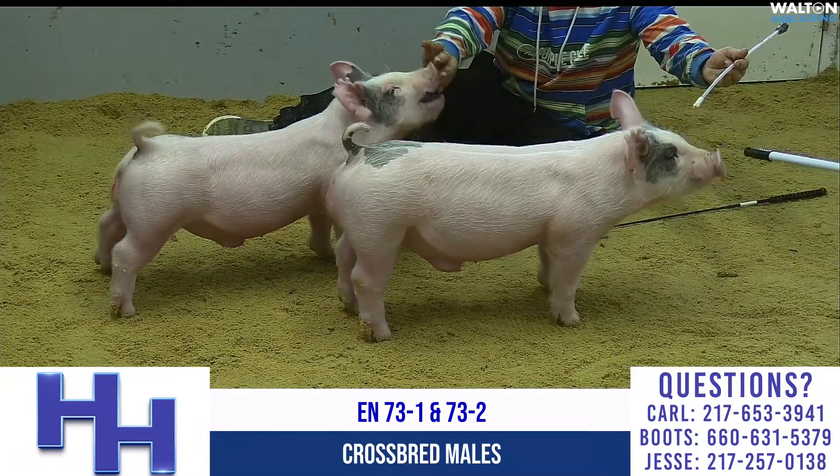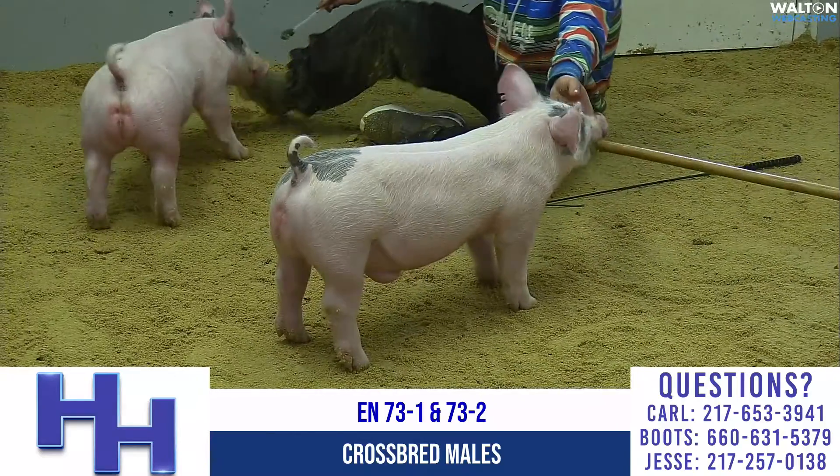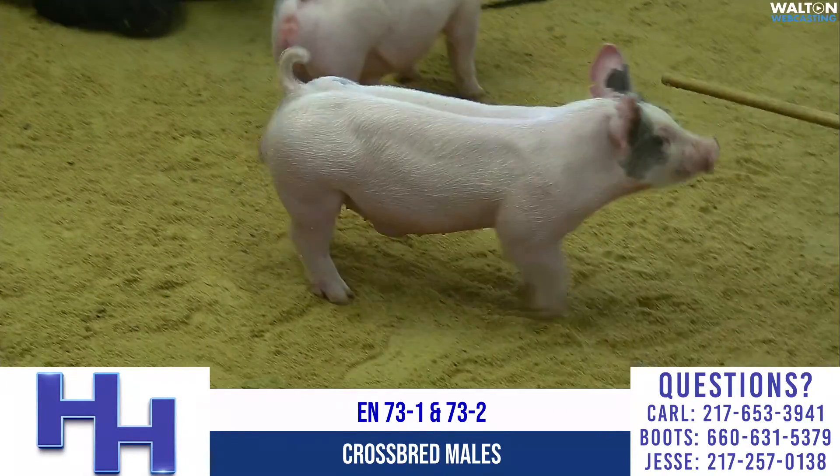Blue-butt time. We've got a pair of 73s out here. 73-2 is closest to the camera on the right, and 73-1 has got his head going the other way. The 73s are sired by Dash 8, another litter out of the bore at Hilties.